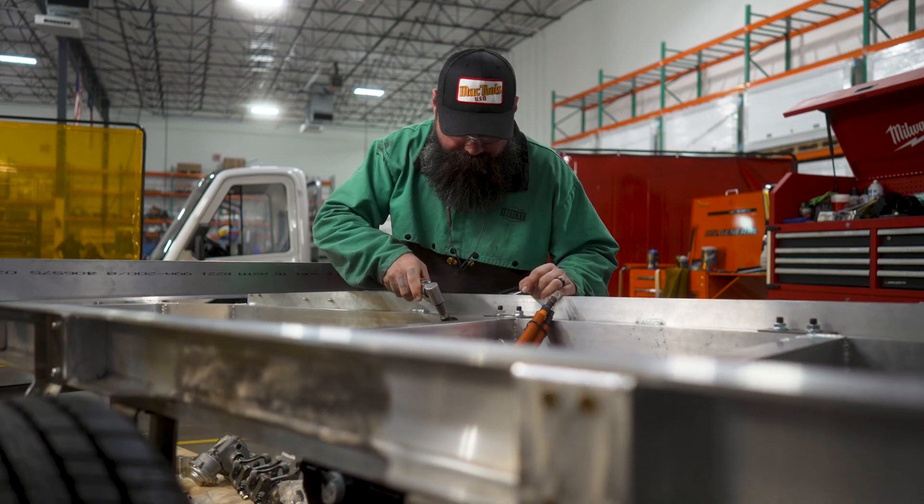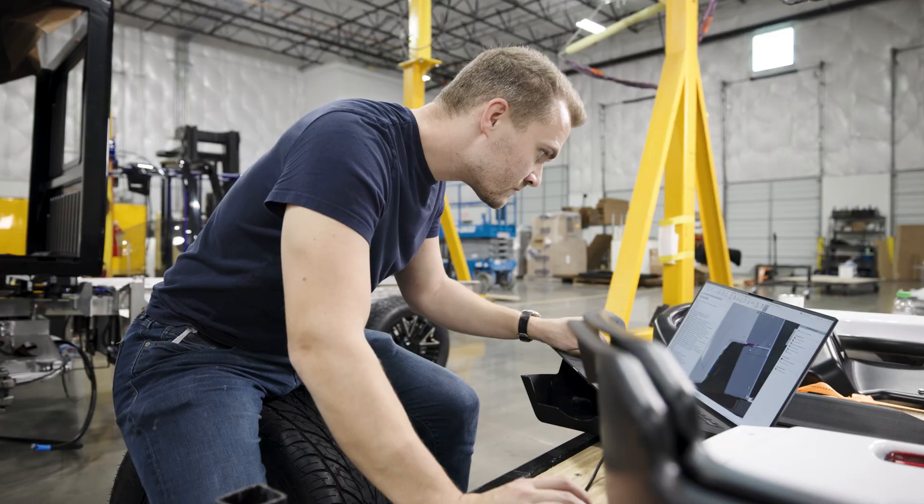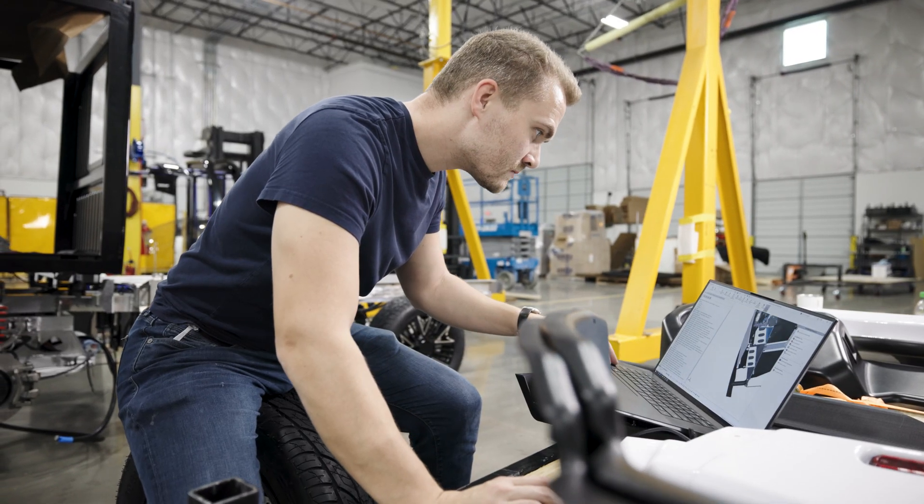We took every piece of the vehicle and we designed it to be as sustainable as possible, keeping in mind that sustainability is a journey. So from the frames to the tires to the wheels, everything that we can do to be sustainable, we've tried to do.